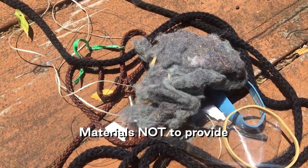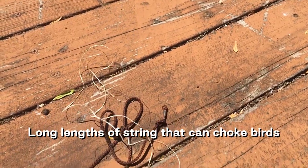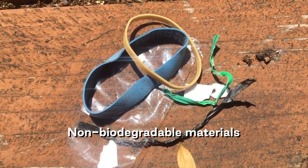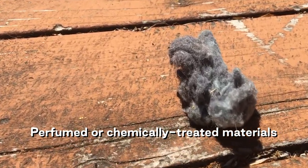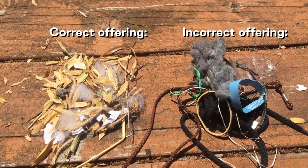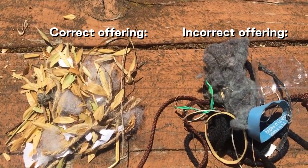Materials that should never be provided for nesting birds include long lengths of string or yarn that can tangle or choke nesting birds and chicks, materials that won't degrade such as plastic strings and nylon ribbons, and perfumed or chemically treated materials such as dryer lint or flea-treated pet fur. Natural, degradable nesting materials are always best because they will be the most familiar to birds and most flexible as nesting needs change while hatchlings grow.